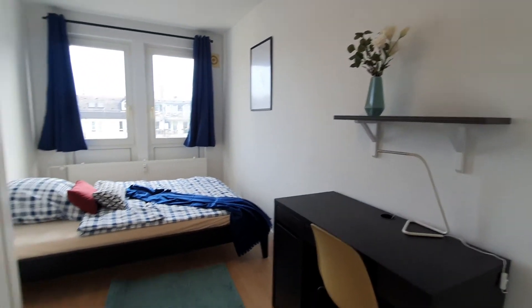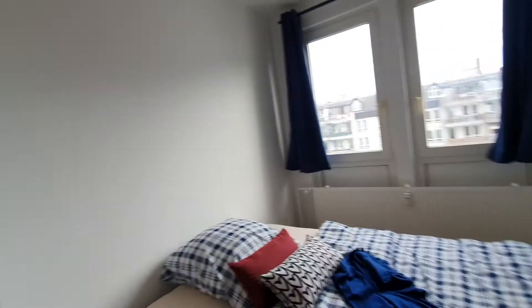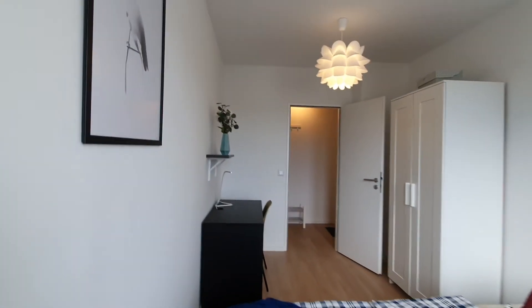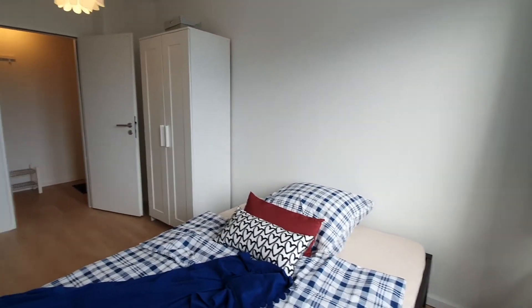And finally, bedroom number 4. That's pretty much it. I hope you enjoyed this video and see you on Spatagon.com. Ciao!